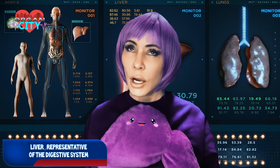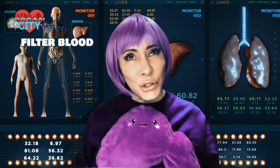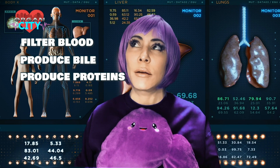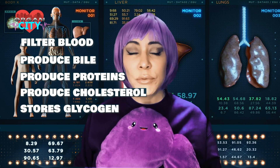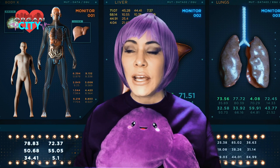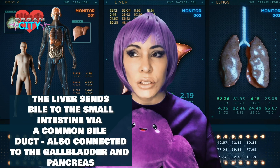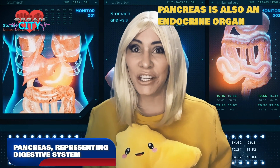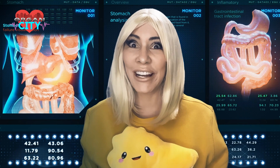The liver filters blood, regulates chemical levels, removes toxins, and creates bile — a chemical that emulsifies fats consumed by the body. The gallbladder stores the liver's excess bile. Both send bile via the common bile duct to the small intestine. The pancreas has a duct that secretes digestive enzymes into the common bile duct as well, contributing to digestion.